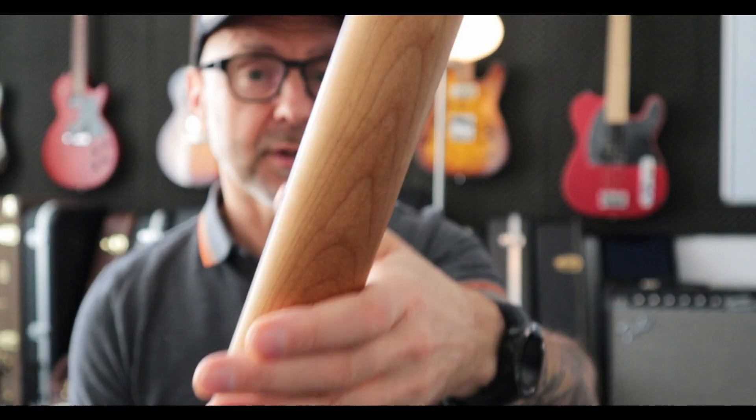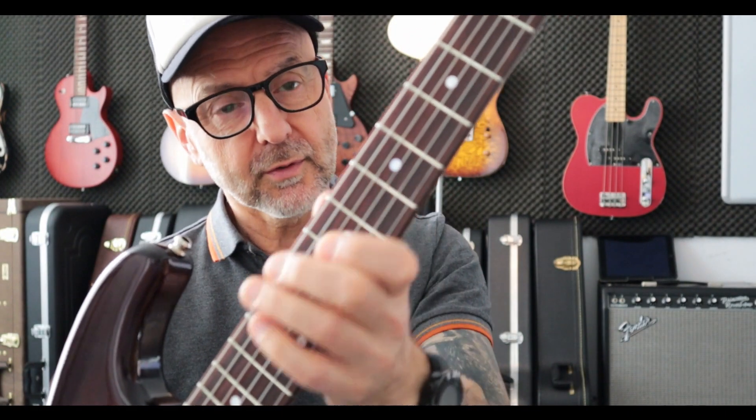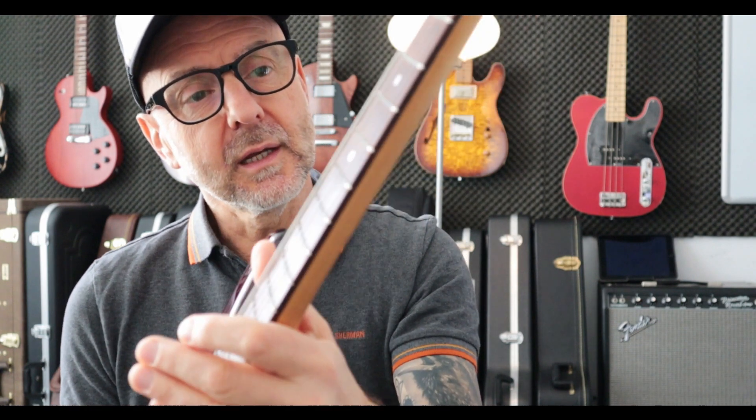It's a bit like a modern C-shape S-type neck. It's a roasted maple neck with an oiled back, rosewood fingerboard, 11-inch radius, and it just feels perfect in my hands. So this guitar started the whole idea.